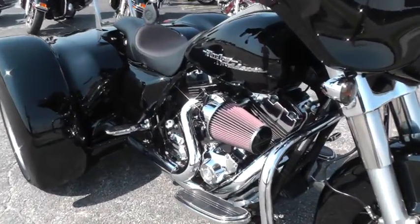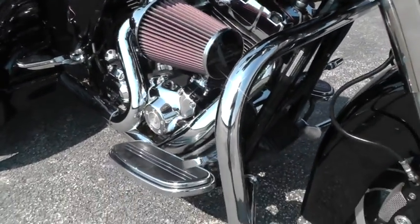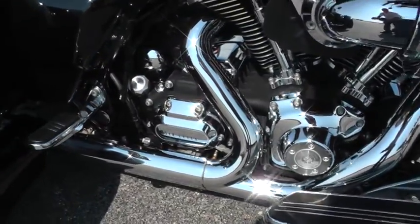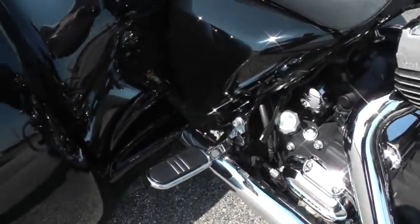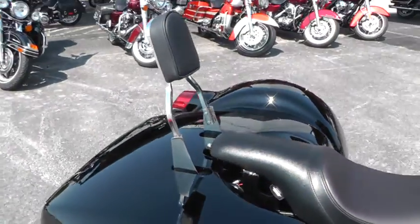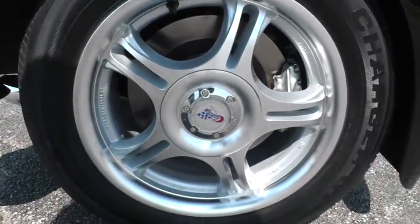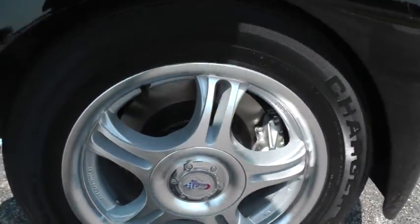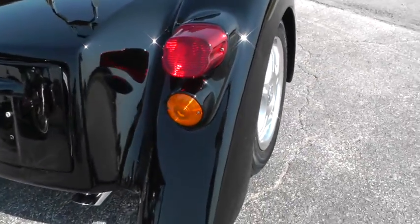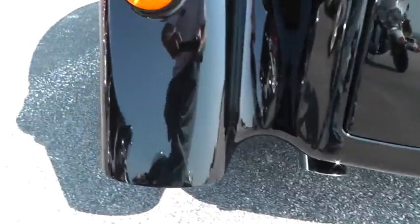The bike has been upgraded with the Screaming Eagle Heavy Breather, it's got an engine guard on it, a 96-inch motor with a 6-speed, and a brand new seat. When we did the trike conversion here in our shop — we're a Champion Trike Conversion Specialist — all of the rear end, the trike body, tires, and rims are all new. Beautiful black paint, and upgraded mufflers that sound real good on this bike.